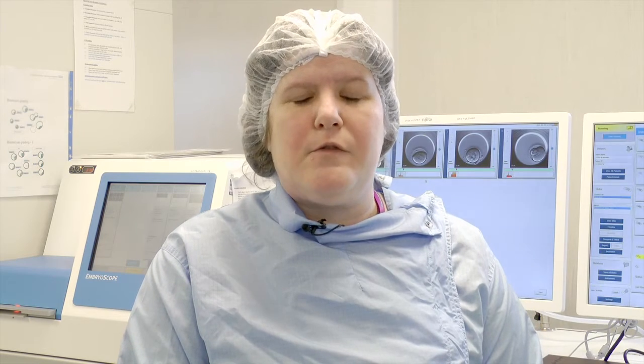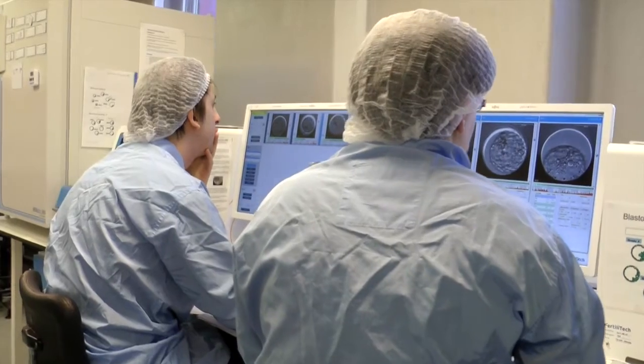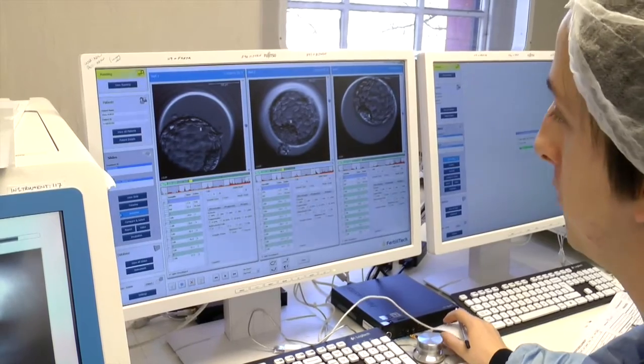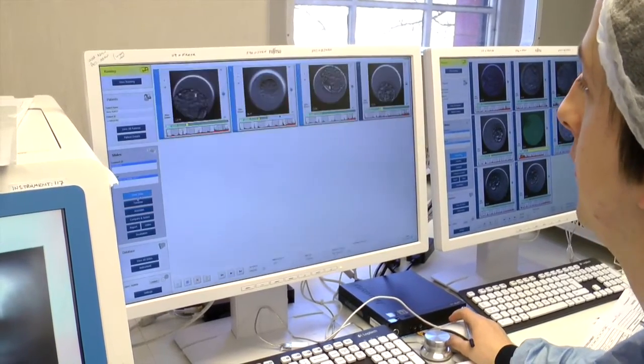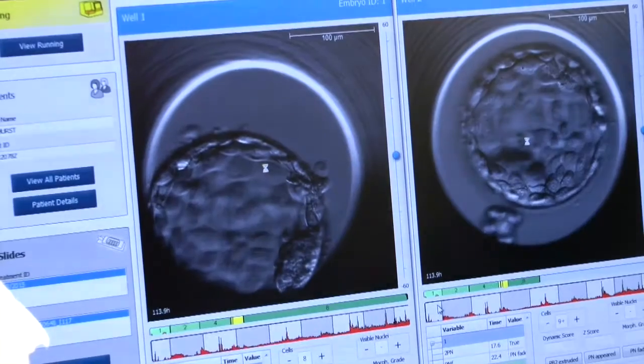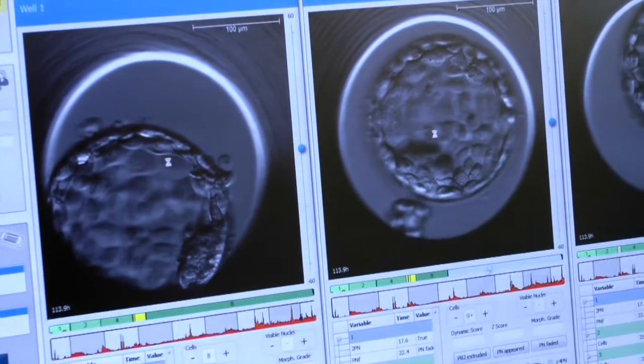So here at St Mary's, we've been using time-lapse for a couple of years now, since about 2013. We initially had one embryoscope and we liked it and we liked the results we were getting from it with a small group of patients. So in 2014, over the summer, we had two more embryoscopes installed and since then we've been able to use it for around about 60% of our patients.